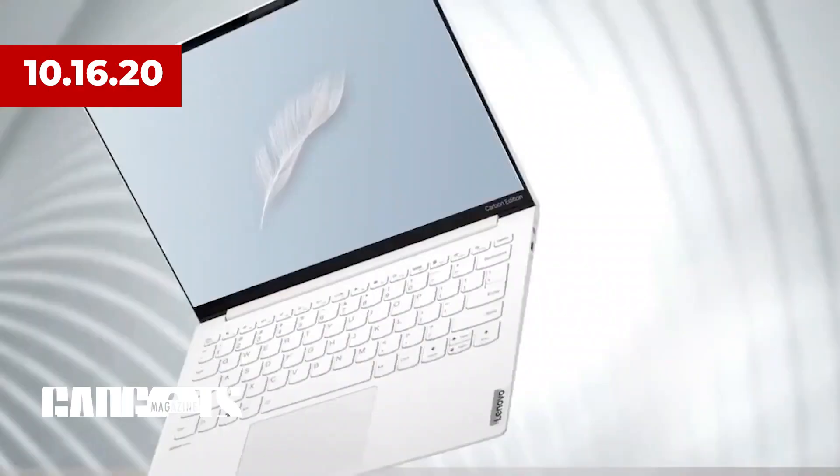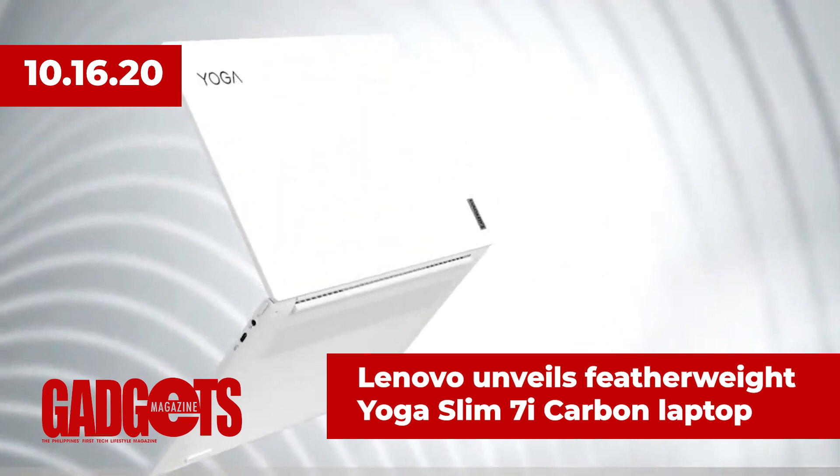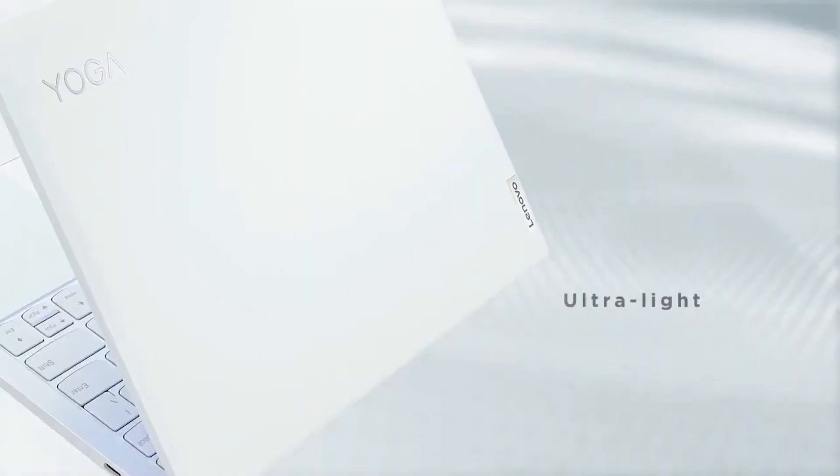In tech news, Lenovo, the world's leading PC and smart device manufacturer, has announced the launch of its Yoga Slim 7i Carbon. The latest addition to the Yoga family is an elegantly crafted yet sturdy device that fuses smarter computing, design and mobility.